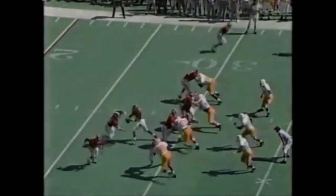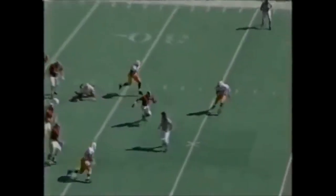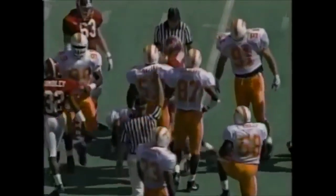Trying a different formation here. Woodson back to throw it. He had time. Now he breaks out of there and runs it up to about the 40, leaving him a yard or so short of his first down.